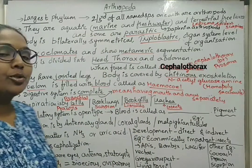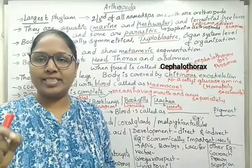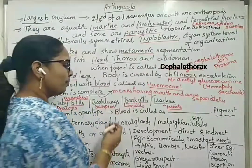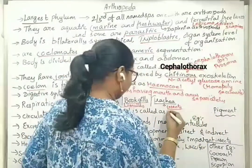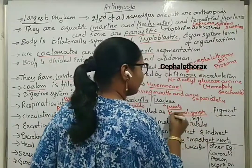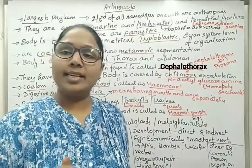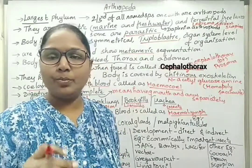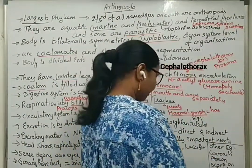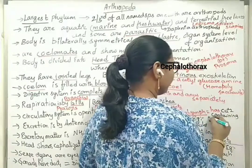The circulatory system is open type, meaning blood is not only flowing inside blood vessels but is also dispersed in the total hemocele or in the tissues of the body. Blood is also called hemolymph. It is whitish-blue in color. Other respiratory pigments are absent, but there is a copper-containing pigment responsible for the whitish-blue color of Arthropoda — that is hemocyanin.